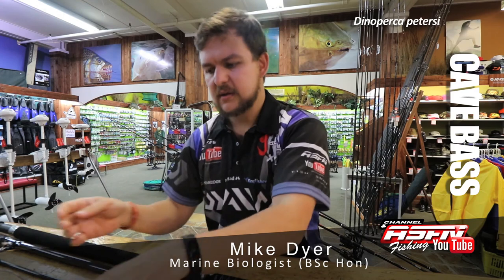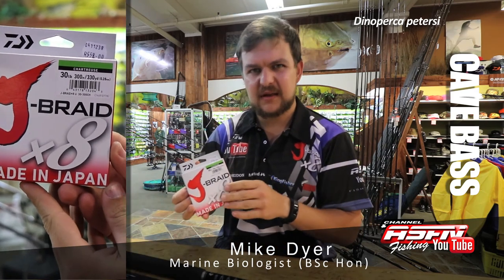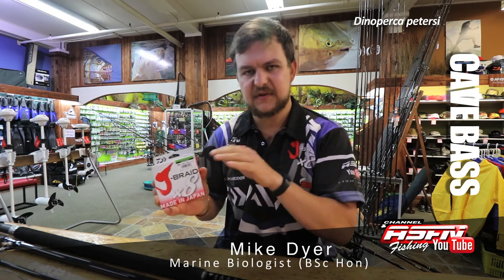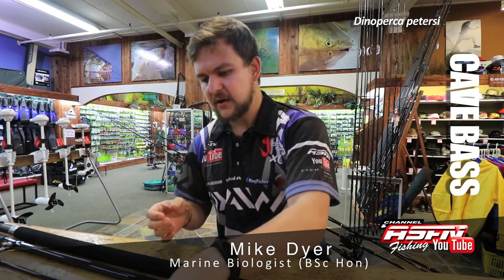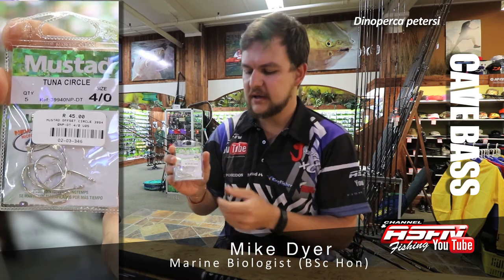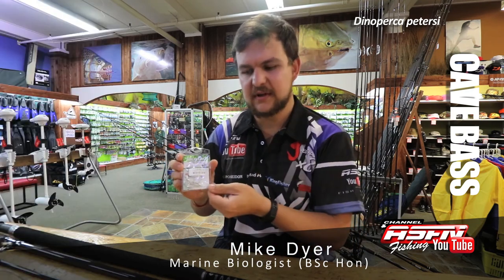To that, I put a 30 pound J-Braid. The J-Braid is a bit thicker than some of the other braids, but the nice thing about it is very good abrasion resistance. With fishing in the rocks, this is going to keep you from getting cut off. And on the trace itself, a 4-0 tuna circle — you cannot go wrong. It's strong, it's not going to open on a bigger fish if you pick one up, and it sits beautifully in the corner every time.